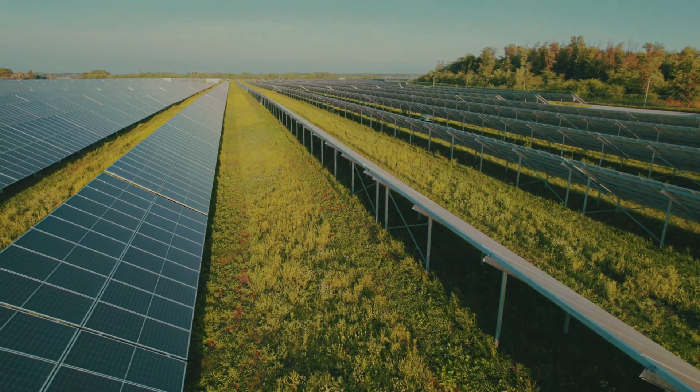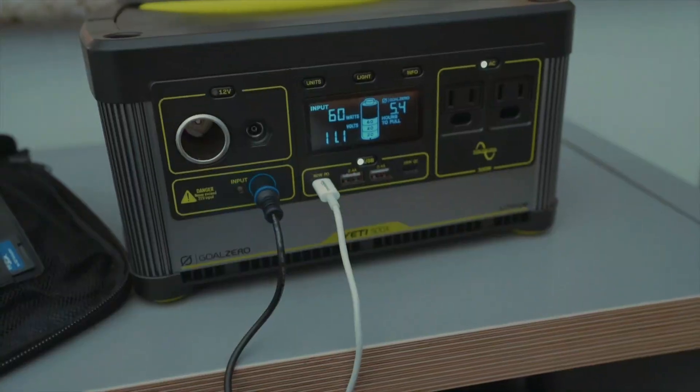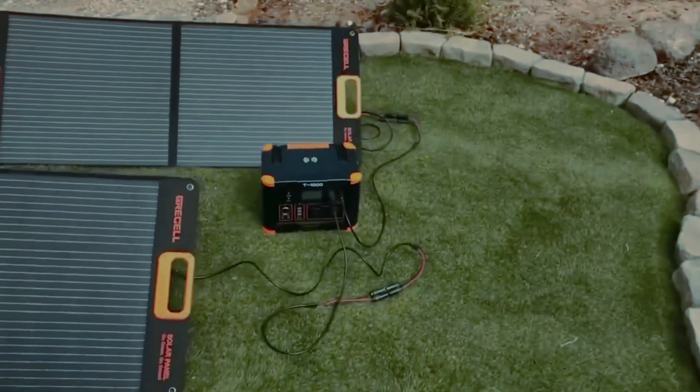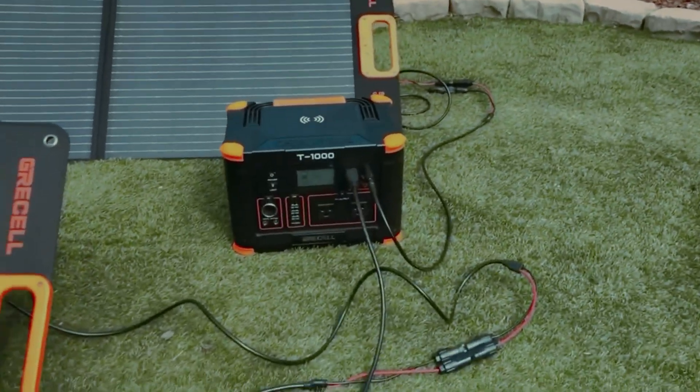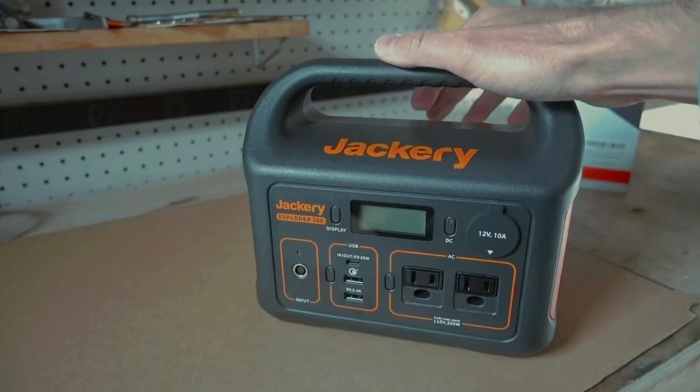Imagine a world where you can harness the sun's energy to power your home, adventures, or emergency needs, free from noisy fuel and rising electricity costs. As climate concerns grow and energy independence becomes paramount, solar generators are emerging as the ultimate solution for sustainable living.